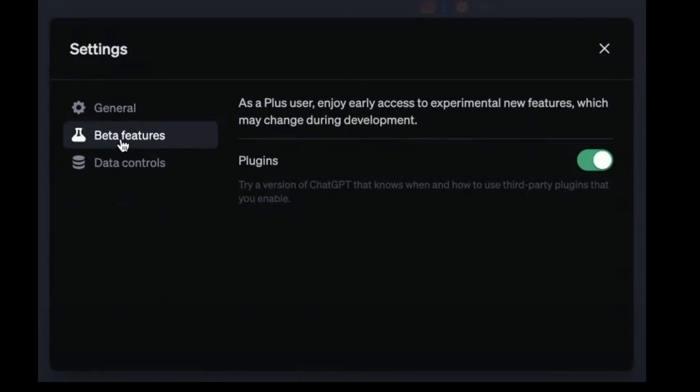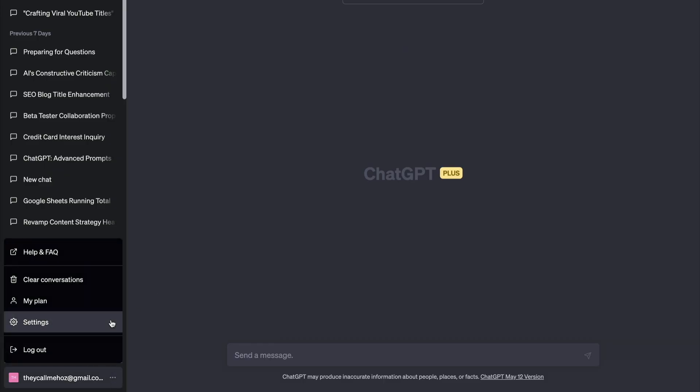You will find the plugins in the settings under beta features. Let's do this — click the three dots in the bottom left, then click settings.